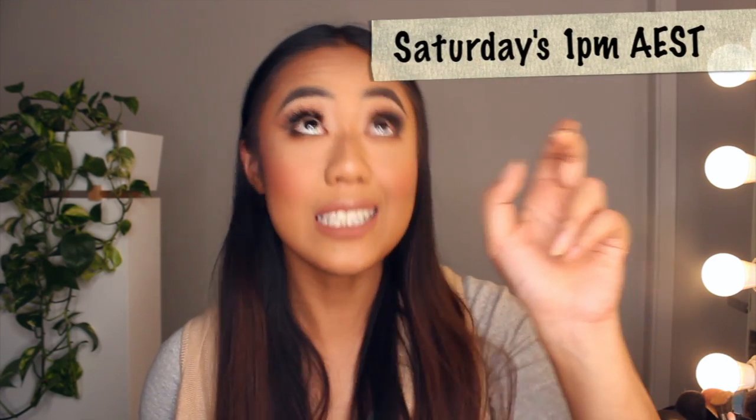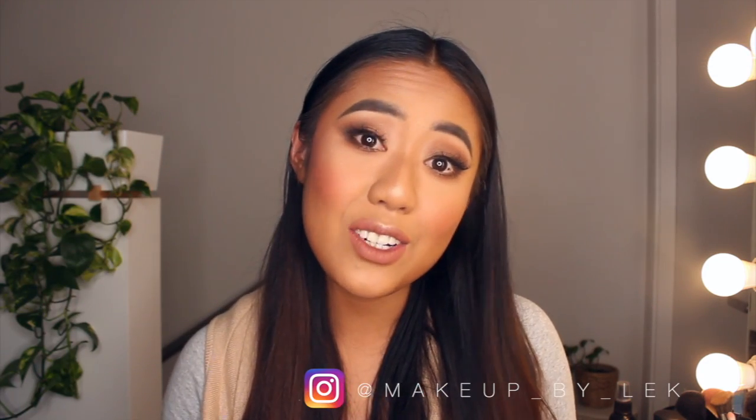Hi guys, welcome back to my channel. Today's video is all on highlighting and contouring the face. So if you guys didn't tune in to my Instagram live, which is on Saturdays at 1 p.m. Australia Eastern Standard Time, please don't forget to follow my Instagram page because I do random looks and I do it live before I post a YouTube video. So yes, this is my routine for contouring and highlighting.